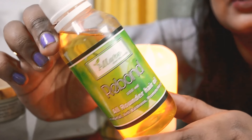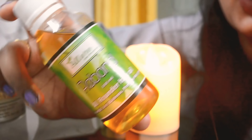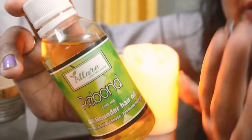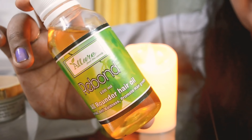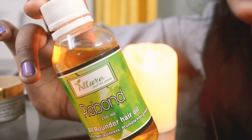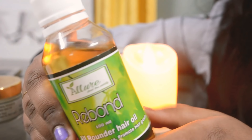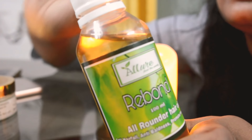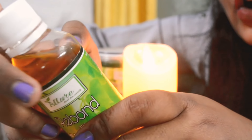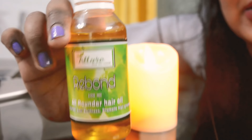The last product I'm going to talk about is the Reborn Hair Oil by Allure. It's for all hair types. I'm not really a hair oil person at all, so I've only used it for a few days and don't have a long-term review. But hair fall visibly reduced after using this. This is a 100 ml bottle and it retails for 499 rupees, which is really worth buying.